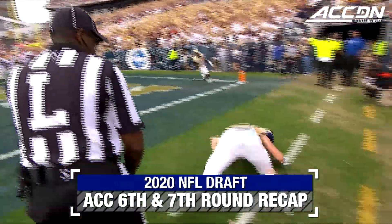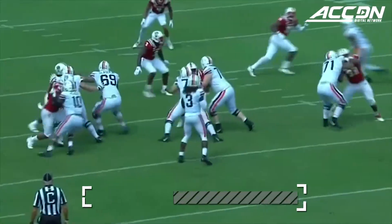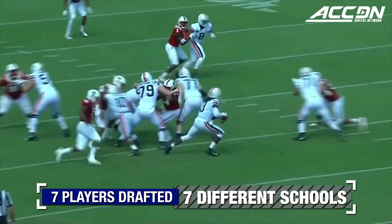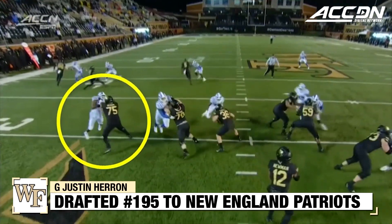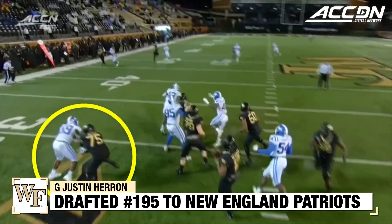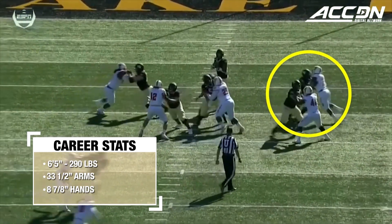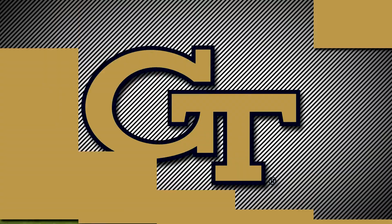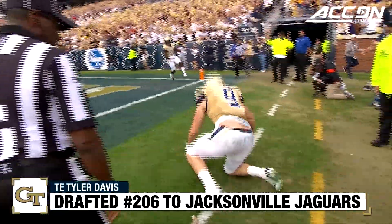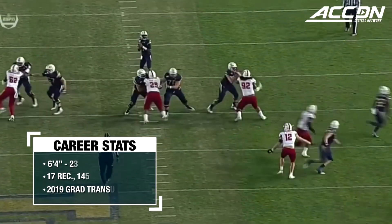Graham to the pylon, Tyler Davis, touchdown. They like Tyler Davis a lot.